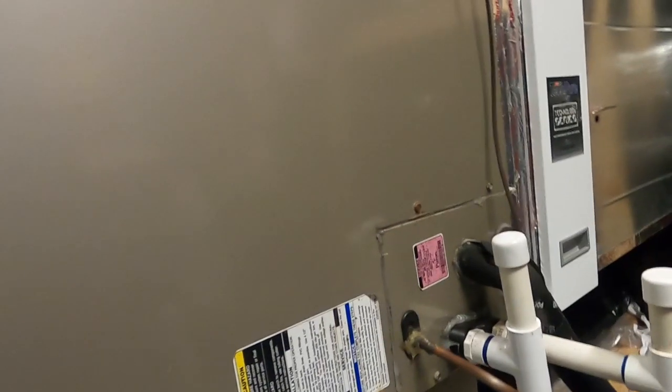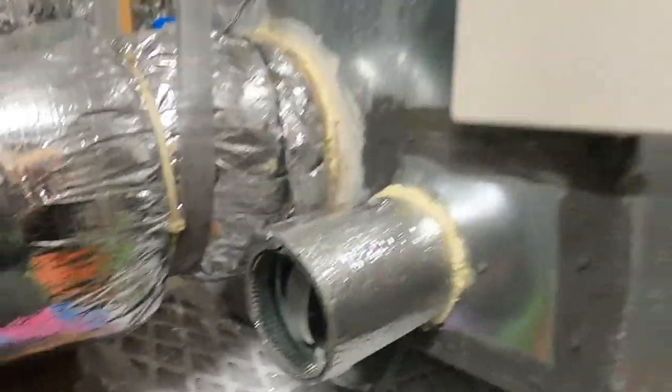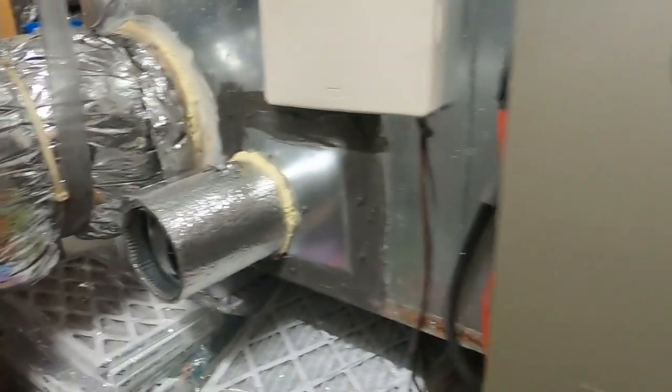The good thing about this attic is it's the same temperature in here as it is inside. Upstairs looks like they've got that little butterfly damper that bleeds off — they've got all this sealed and finished in. Whenever this thing comes on and runs, that static opens up that butterfly damper and you get a little bit of airflow in here.